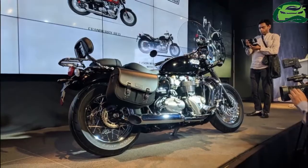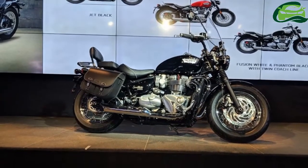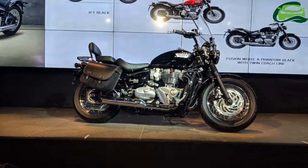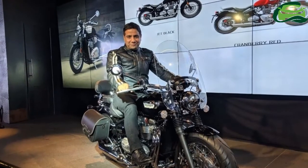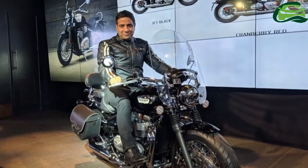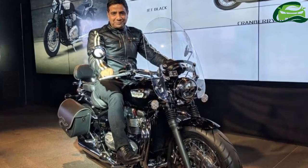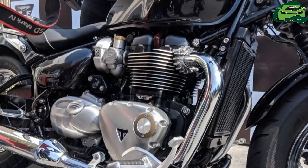Triumph offers two optional inspiration kits for the motorcycle: Highway and Maverick. Highlights of the Highway kit include a full pannier set, touring windshield, and comfort seats with cushioned backrest. The Maverick kit includes a single-seat setup, flat handlebars, and Vance and Hines exhaust. Apart from these two kits, there are over 130 custom accessories to customize and fine-tune one's ride.